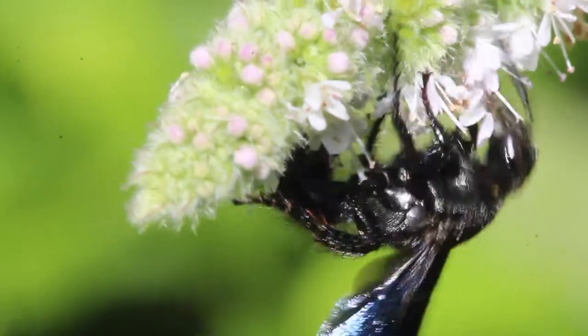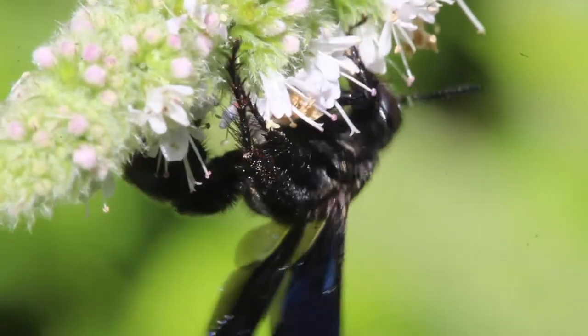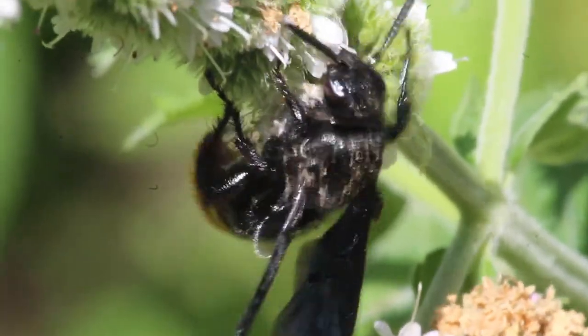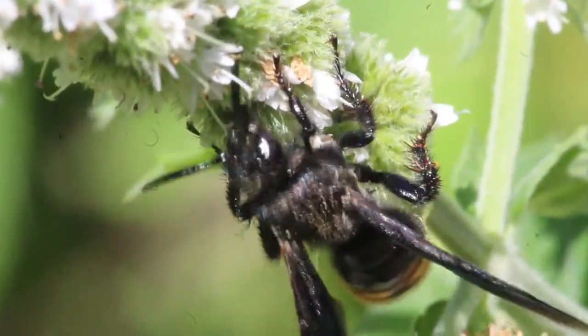Although they might look dangerous to humans, scolid wasps rarely sting. They are solitary and are beneficial to your lawn and garden.